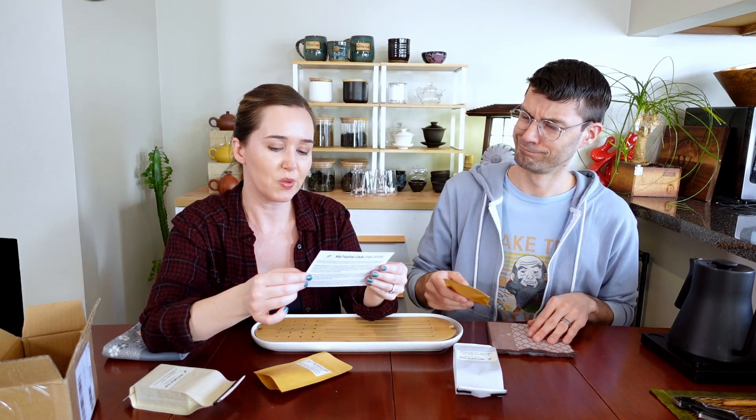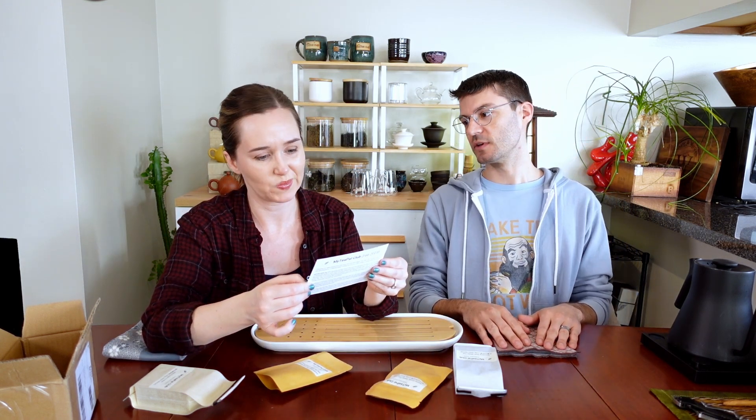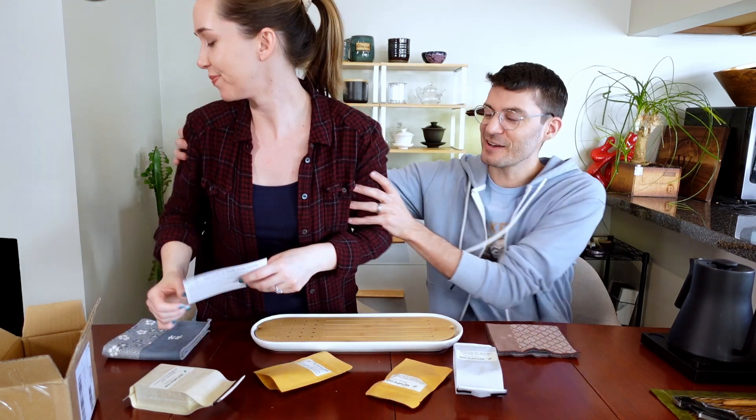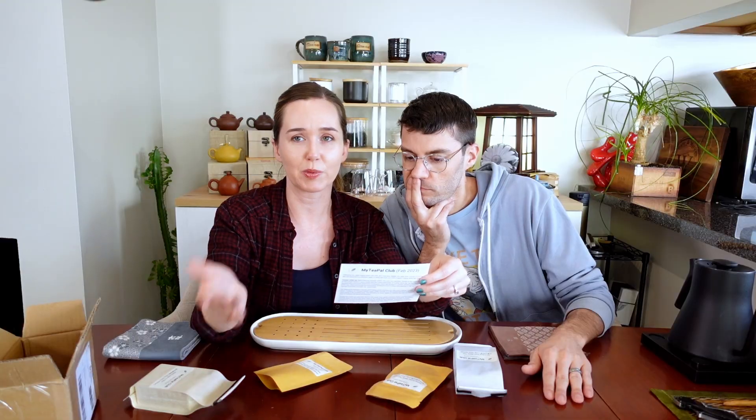Did you know this was all going to be white tea? Well, I knew the My Tea Pal Club was going to be white tea, because I don't really like white tea. You can leave the video! Stay, stay. I want to drink the wild purple because purple is my favorite color.